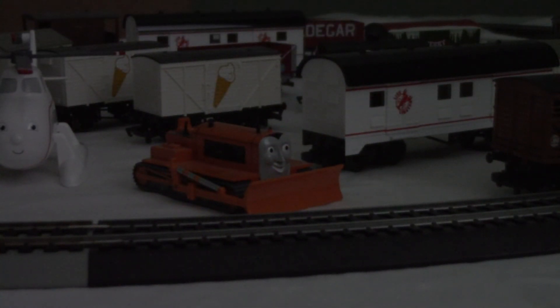Alright, that's my Bachmann review on the Bachmann Terrence the Tractor. See you in the next episode!